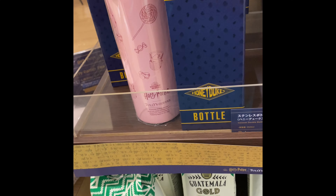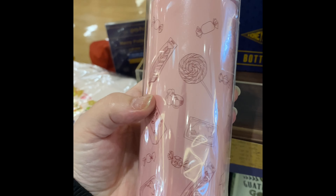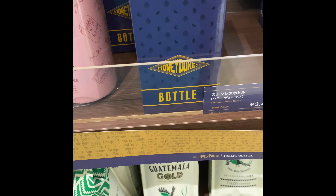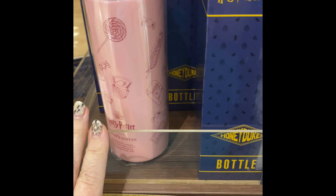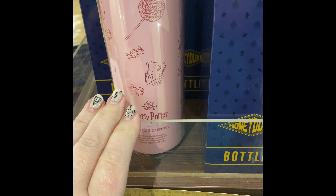They have this cute Tully's bottle — look at this, this is adorable. I wish I had more money; I would buy these guys, but right now my budget is really low. And my husband would probably kill me. But if you like this now, I will purchase things soon.